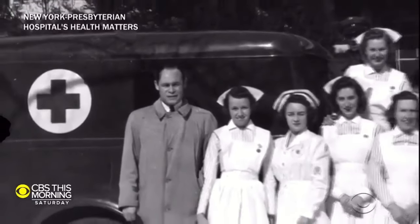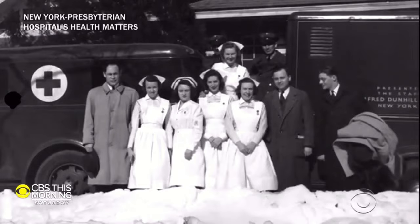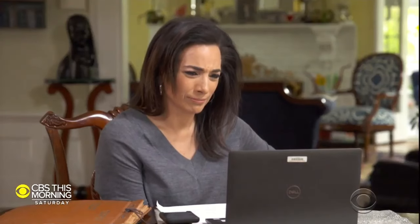But in 1942, Drew left his post, disputing another form of blood division — the Army and Navy's decision to segregate blood banks by race. He actually resigned in protest because he said there's no scientific basis on which to segregate blood; you should only separate blood according to blood type.